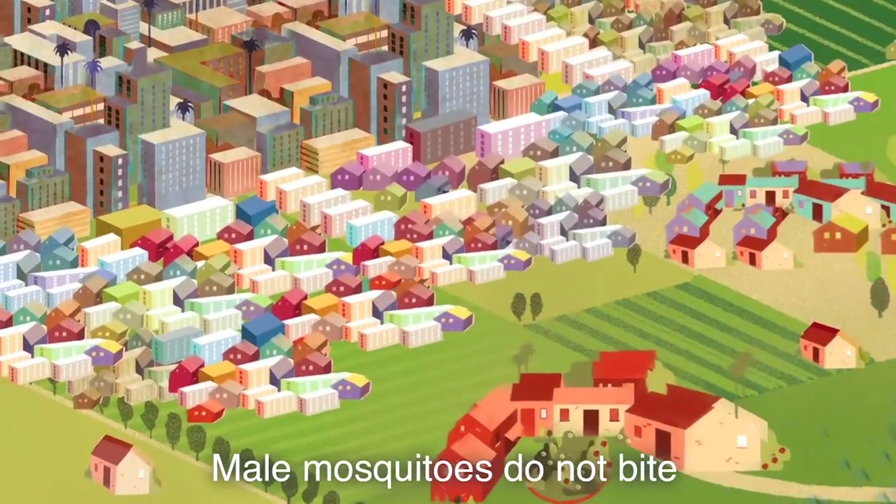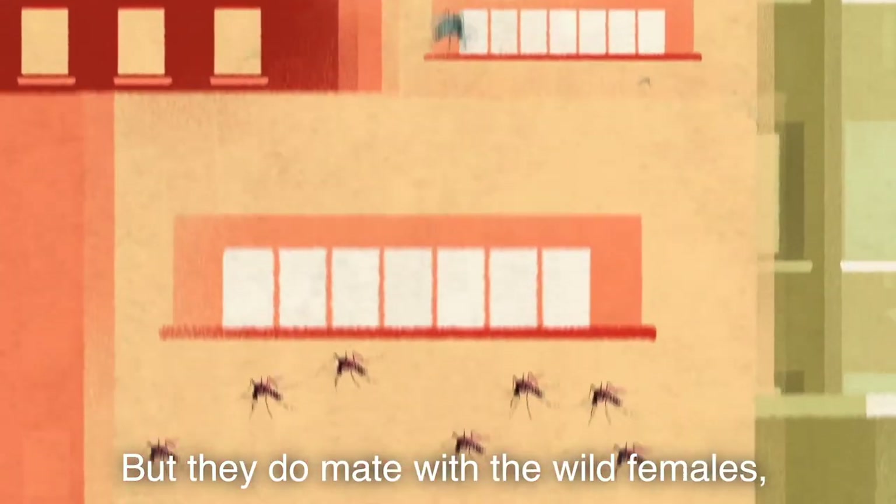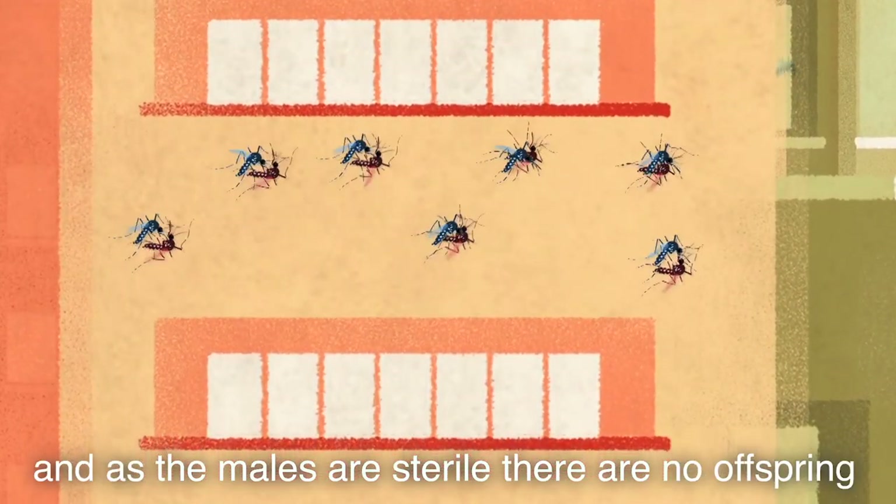Male mosquitoes do not bite, and therefore do not transmit diseases, but they do mate with the wild females. And as the males are sterile, there are no offspring.